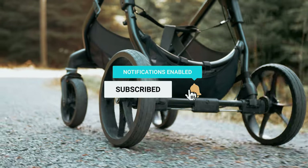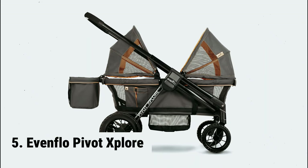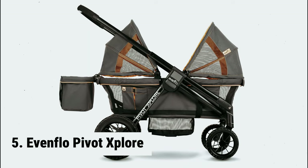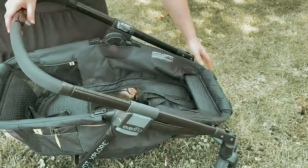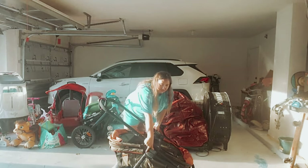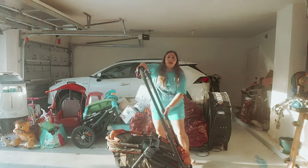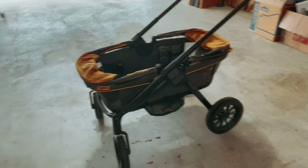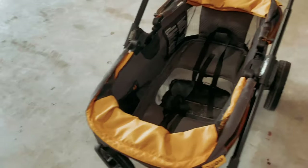Without further ado, let's get started with the list. Starting at number 5, we have the Evenflow Pivot Explorer. Are you a parent constantly on the go, looking for a versatile stroller wagon? Look no further than the Pivot Explorer. One feature that parents rave about is the effortless transition from pushing to pulling — with a simple flip of the handle, you can easily switch between modes to meet your specific needs.